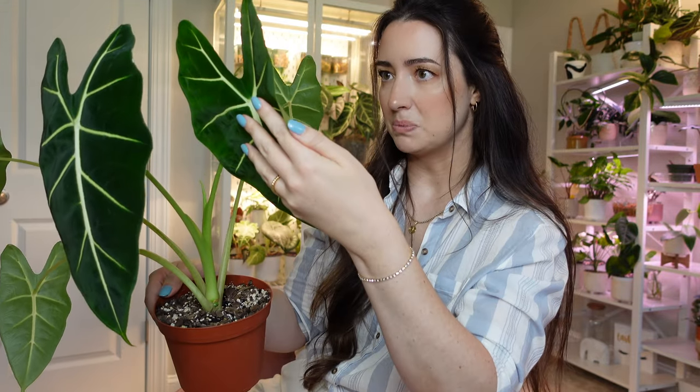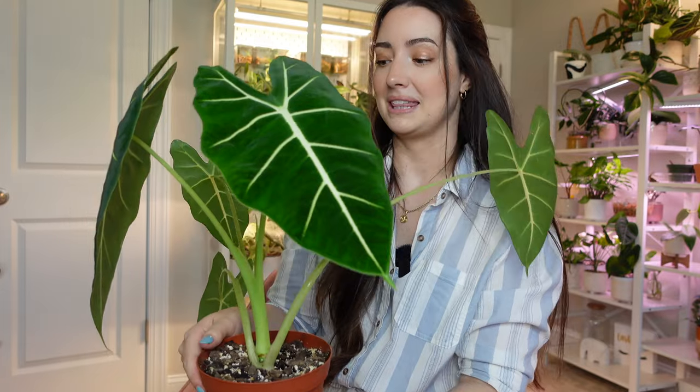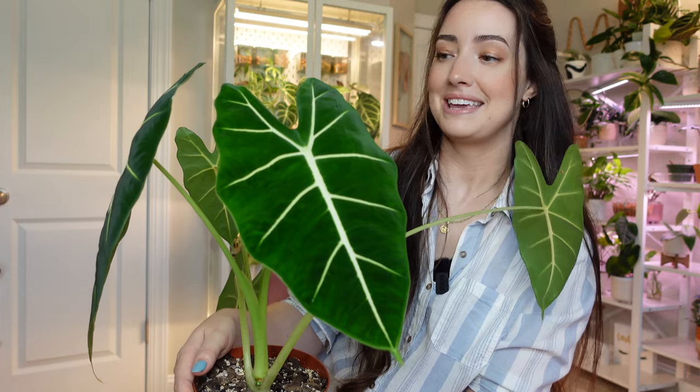I know alocasias are absolutely notorious for spider mites — spider mites just love these leggy alocasias with long stems, so I know I'm probably going to get them on this plant at some point. But with the beneficial insects, they'll hopefully kill anything on my plants. I've been loving this alocasia lately — it's just beautiful. I love the big velvety leaf texture and I can't wait to get more leaves.